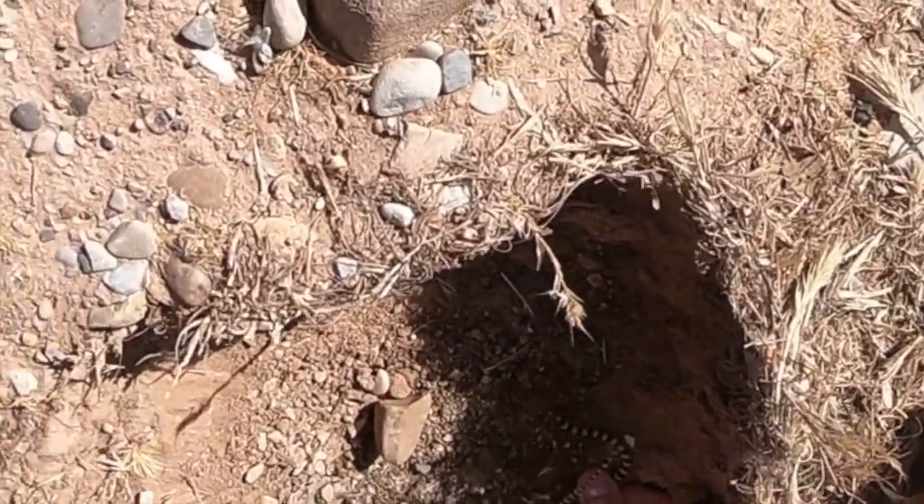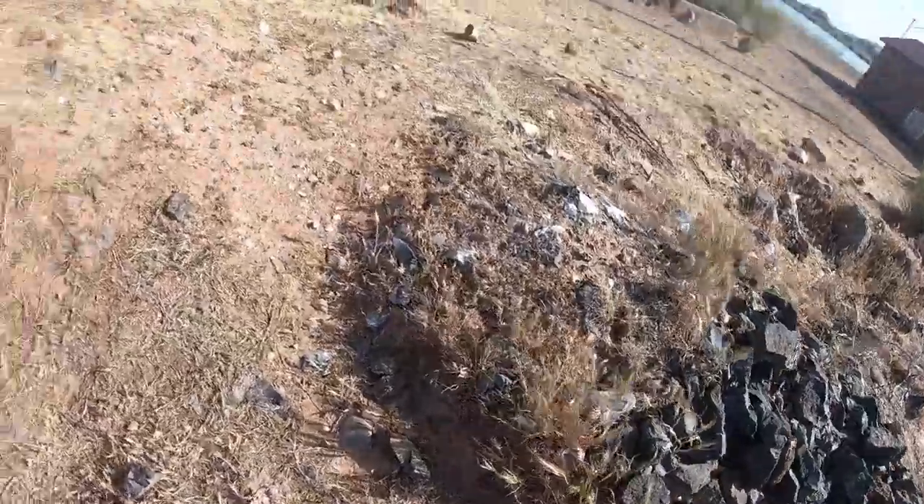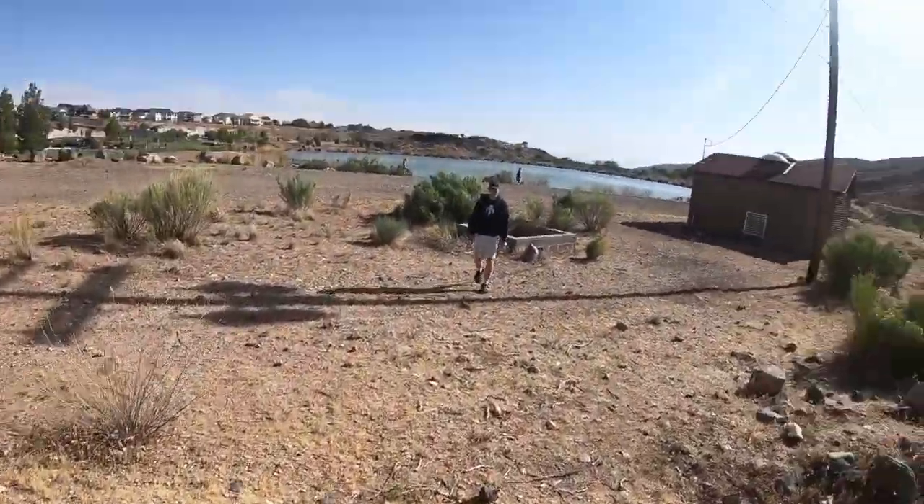Yes, I got one. Told you. Ground snake, finally.